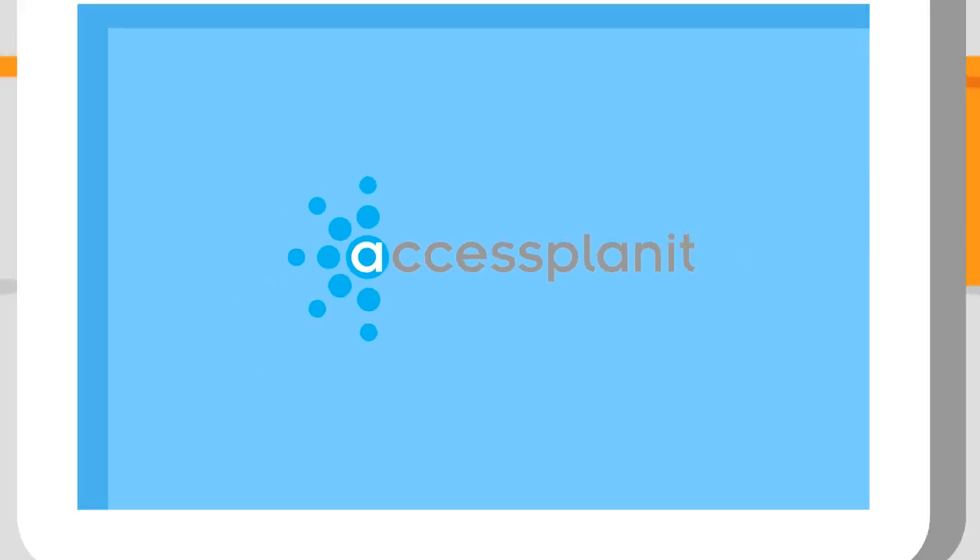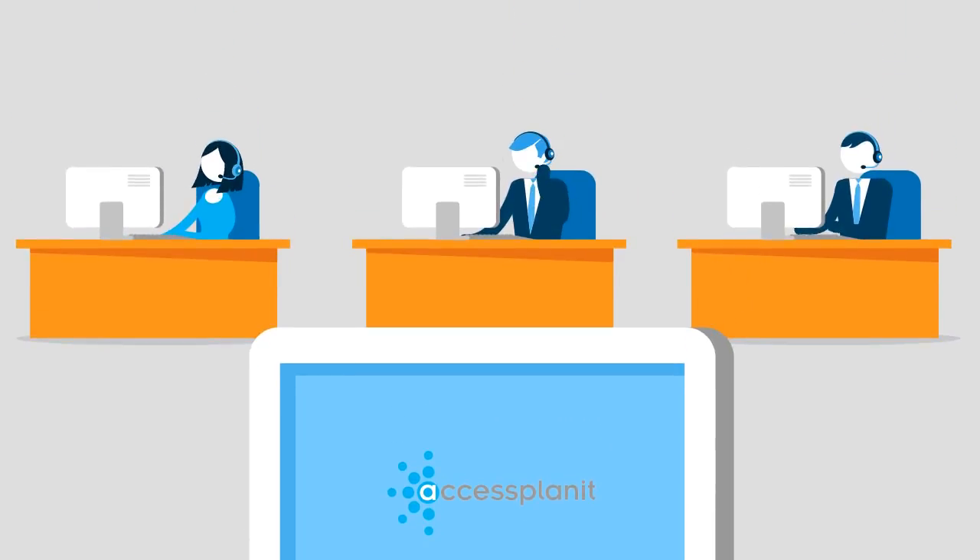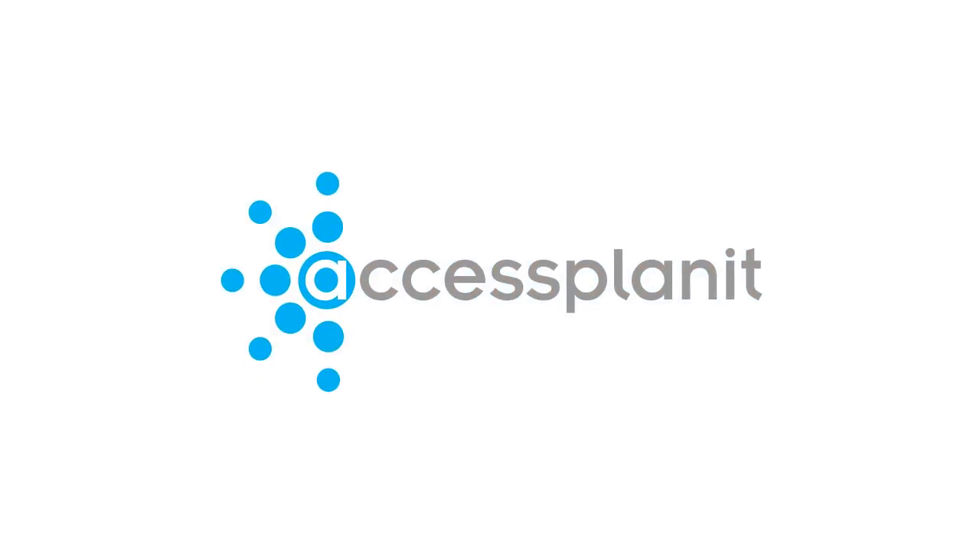And remember, you are not alone. Technical expertise is just a phone call away to a team committed to your success. Access Planet. Adding value to your business.